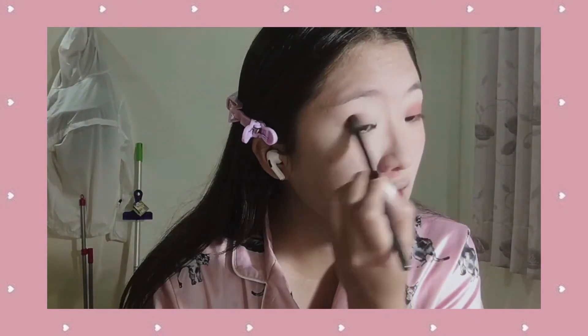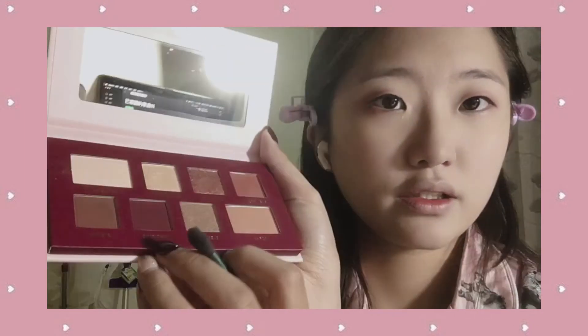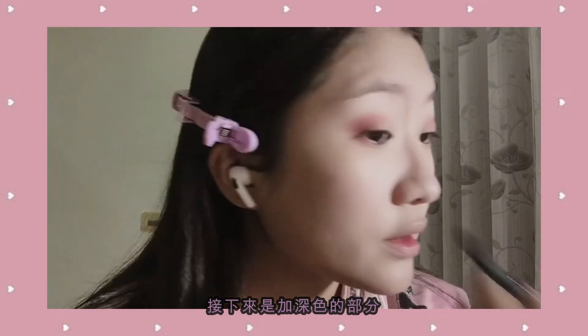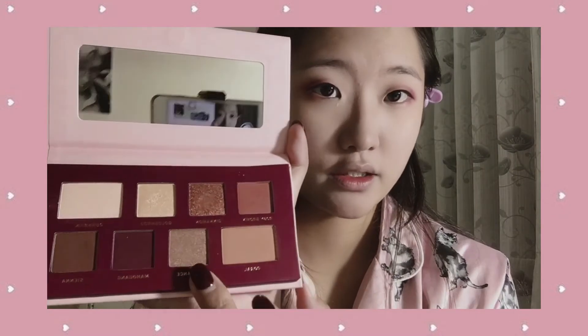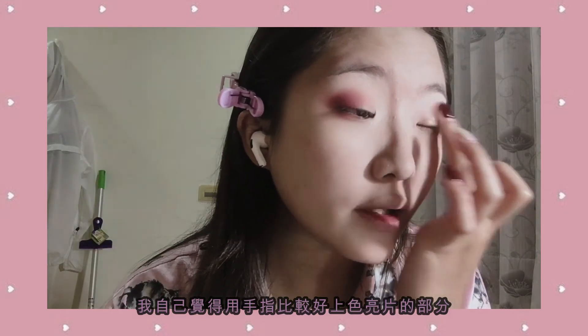I go to the other side and blend it out. After I finish the outer corner, I take this color over here and try to blend it in as well. So far it looks like this. Then I'm going to add some shimmer — I'm going to use this color and apply it with my fingers, just patting it higher on the lid.